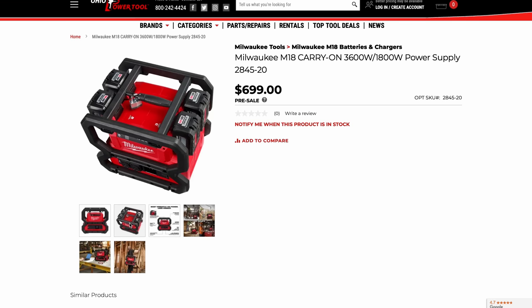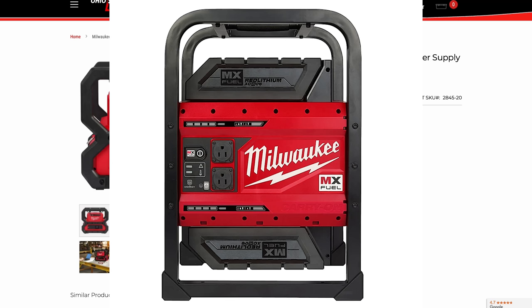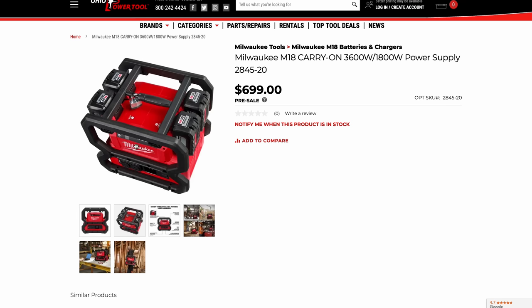There's also the M18 carry-on power supply at 3,600 watts or 1,800 watts. It looks like it has four battery slots, lockable battery bays, shoulder strap compatibility, extension cord wrap, USB-A and USB-C ports, and two 15-amp three-prong outlets. Very similar to the MX Fuel power supply but on the M18 platform. It's $699 — I'm assuming that's the bare unit without the four 12.0 Ah batteries and charger. Useful for contractors or people on the go.